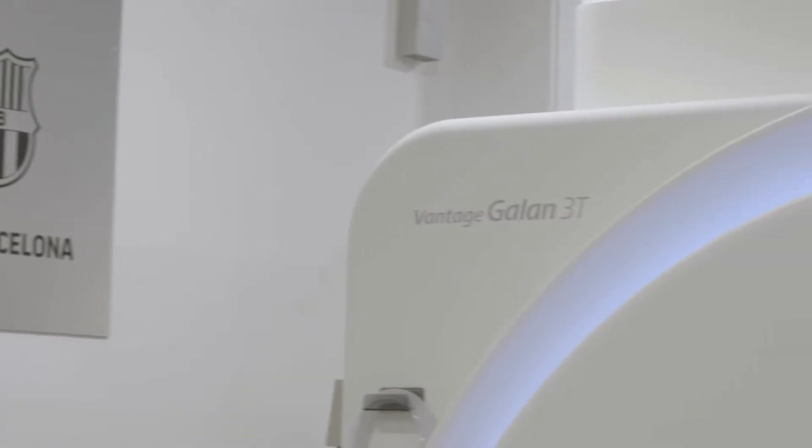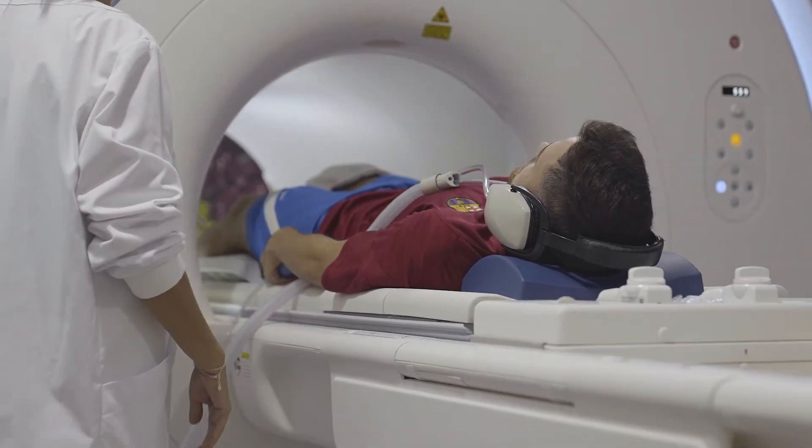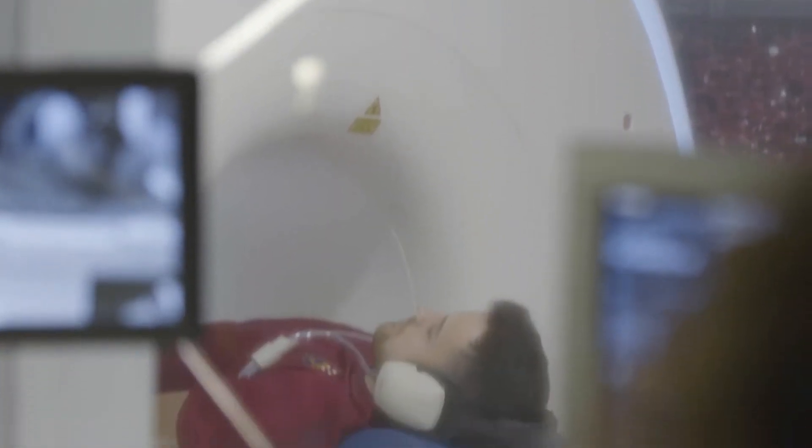The 1.5 Free Tesla has represented an improvement in the diagnosis of injuries. We can assess two aspects regarding the new images that we are obtaining right now. On one hand, the field homogeneity and the fat saturation is better. We have more signal contrast so we can detect properly the muscular injuries in the hyperacute phase when there is almost no edema.